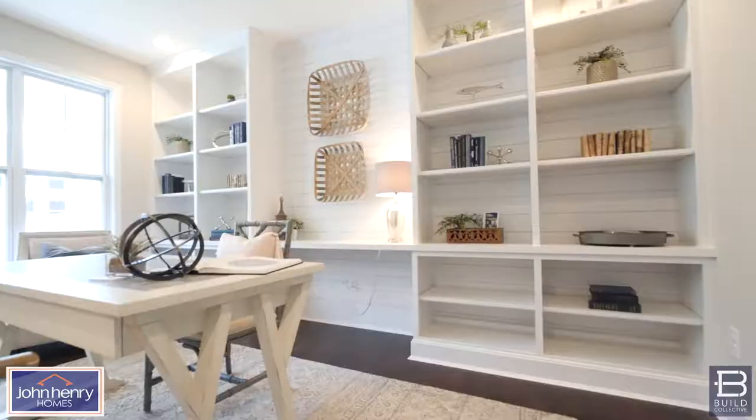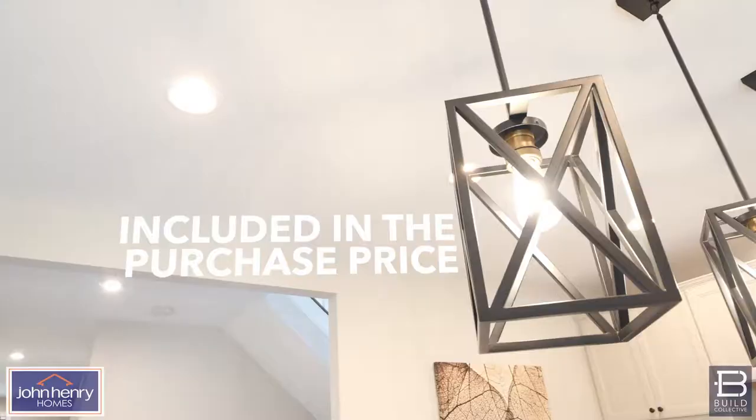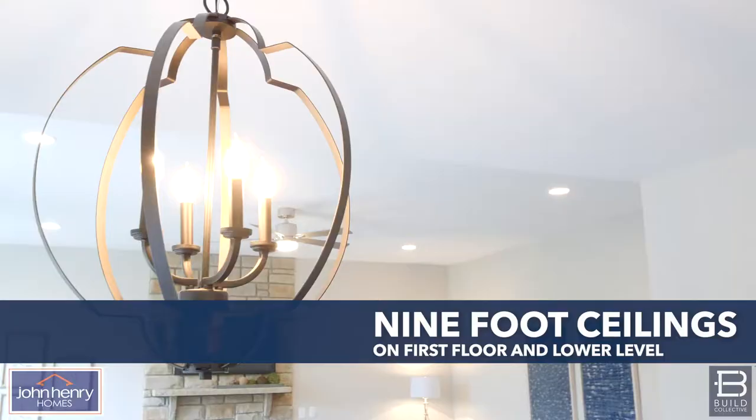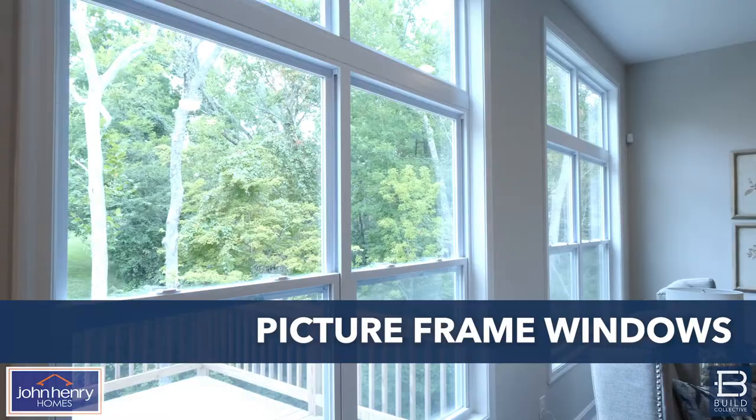I'm sitting here in our John Henry Homes Madeira model, and one of the really nice features is our luxury spec that's included in each and every home. This is not in addition to the purchase price — this is included in our purchase price. Let's take a look at some of what's included in the luxury spec.